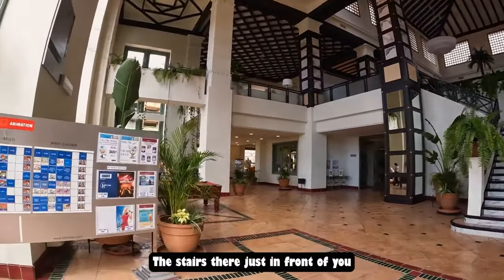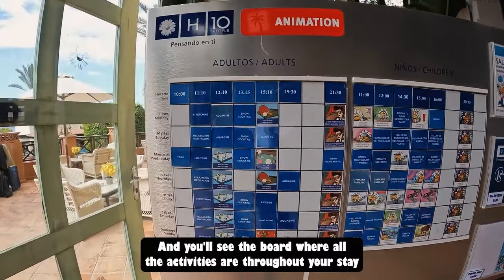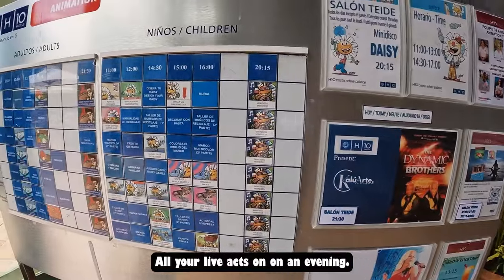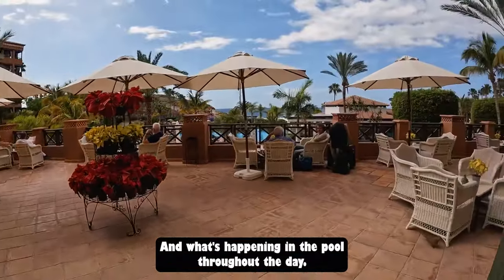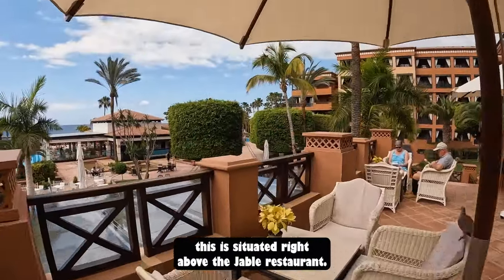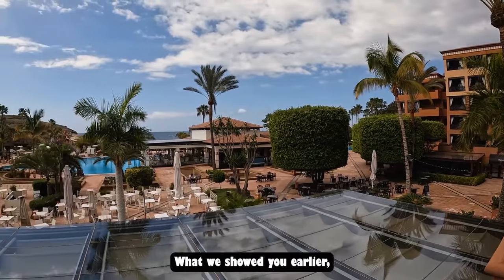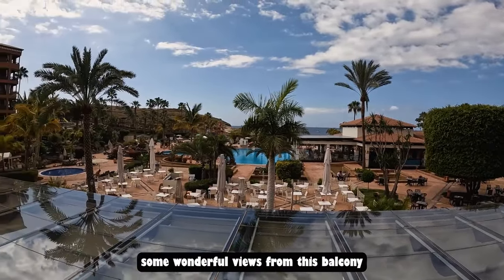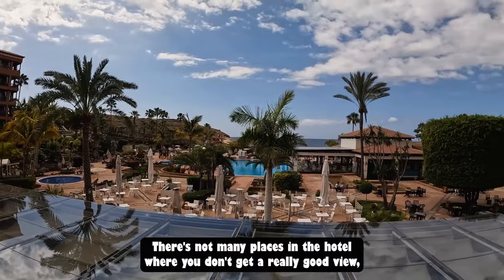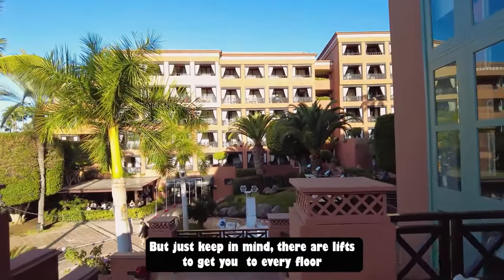The stairs down from reception lead to a board showing all the activities throughout your stay — live events in the evening and what's happening in the pools during the day. You then have access to a lovely balcony situated right above the El Charbol restaurant, with the glass roof below being the actual outdoor seating area. There are wonderful views from this balcony; there's not many places in the hotel where you don't get a really good view. Lifts are available to get you to every floor.